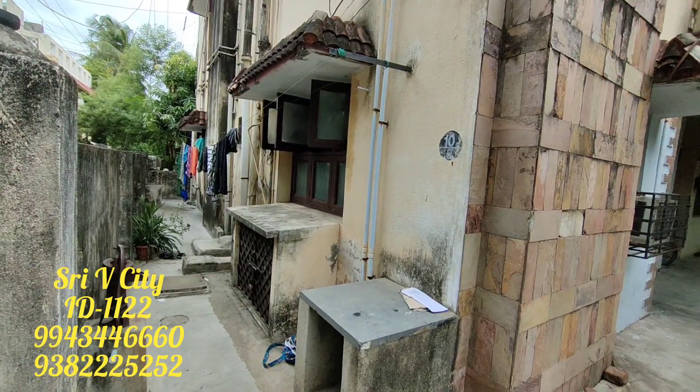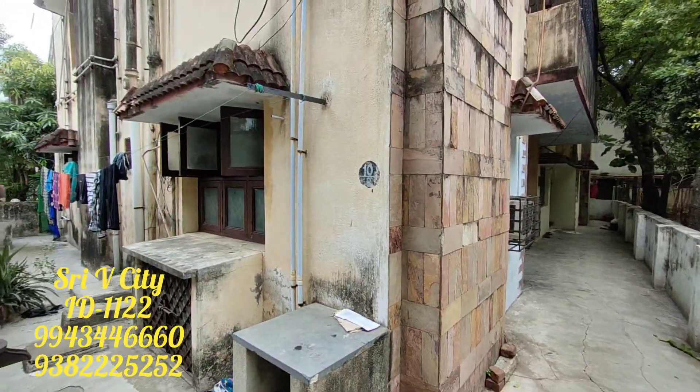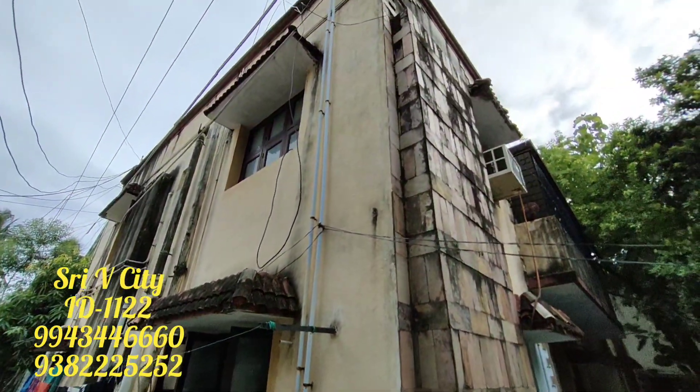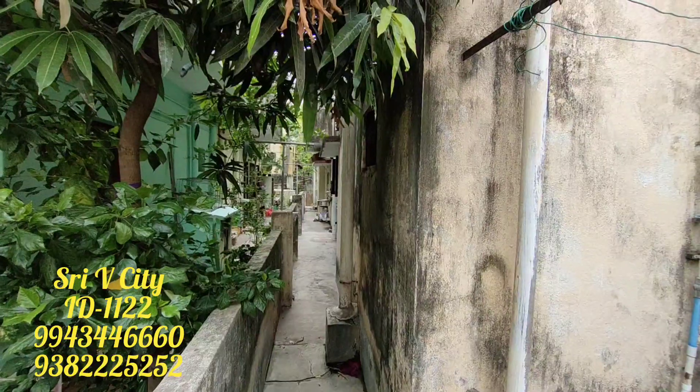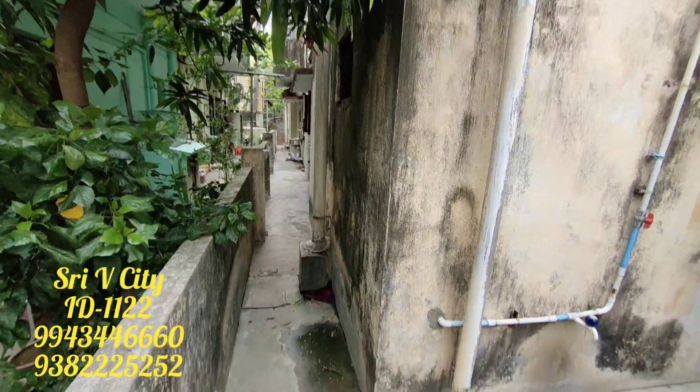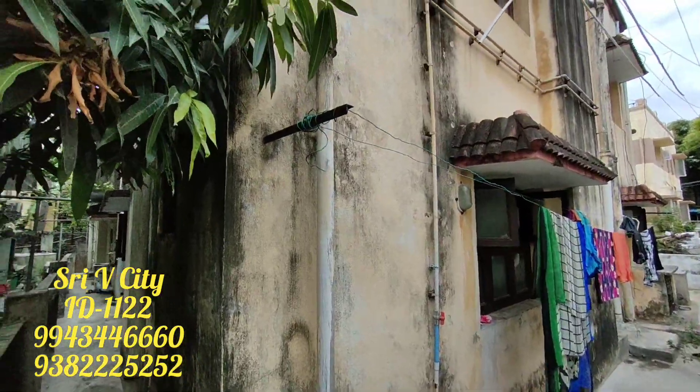G plus one construction. And there is parking in front of the building.